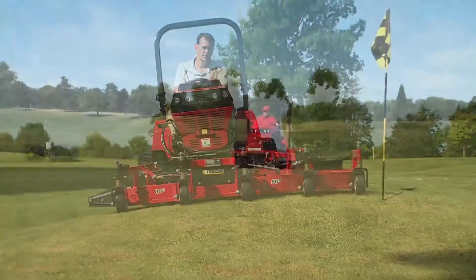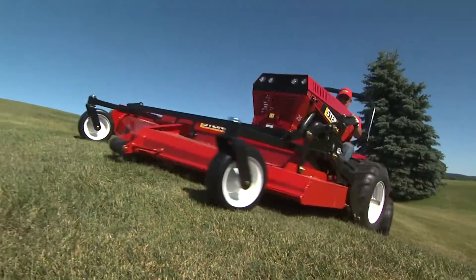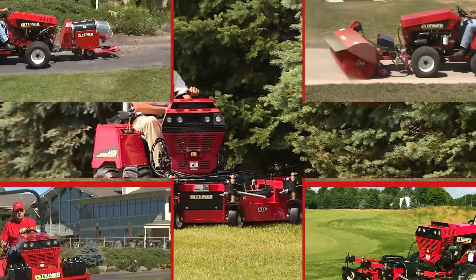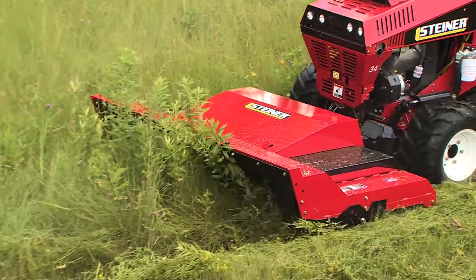Whatever the job, the Steiner 440 is the get-it-all-done machine you need. With all-wheel drive, exceptional power, maneuverability, and over two dozen available attachments, the 440 is the most versatile tractor ever.